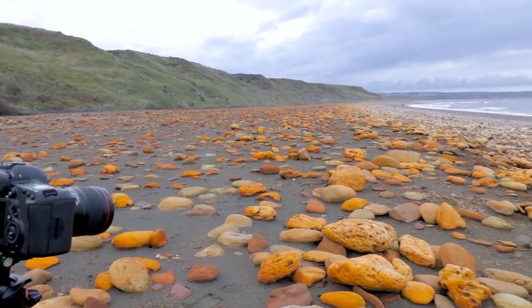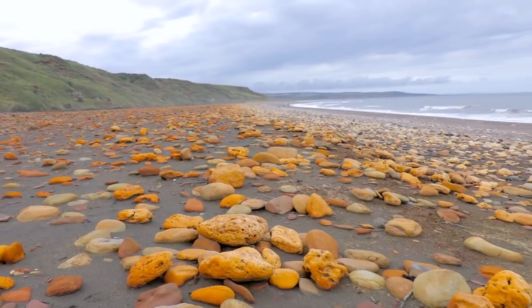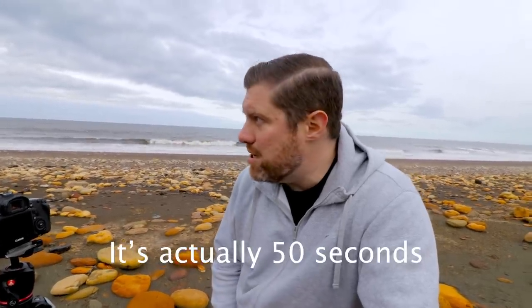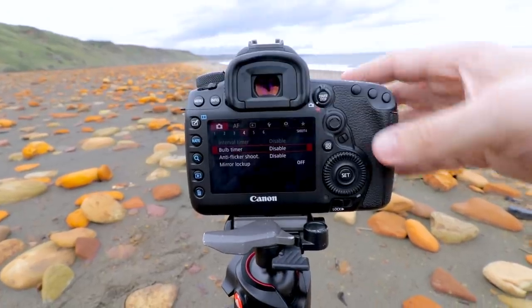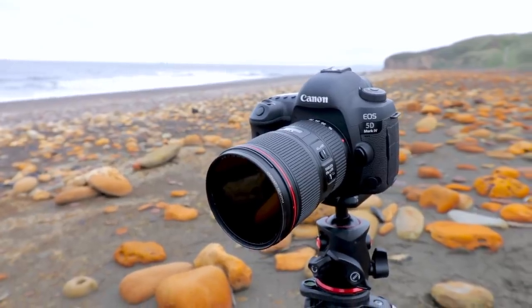I'm in quite close at 28mm to fill the frame as much as possible with these orange rocks. I'm going to use a 10-stop filter — with the current bright conditions at about 3 o'clock in the afternoon that works out to a 38-second exposure. There's quite a lot of interest in the clouds so I don't want to wipe all that out with a very long exposure. I'll go for about 50 seconds to smooth the sea out a little bit while still retaining some detail in the clouds.